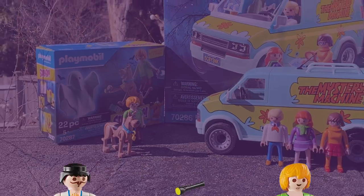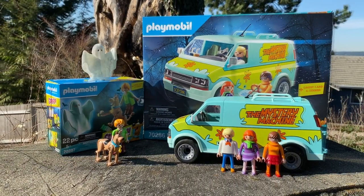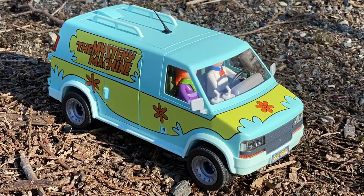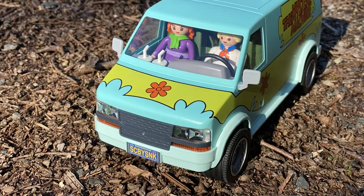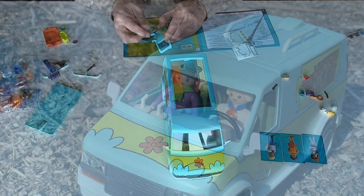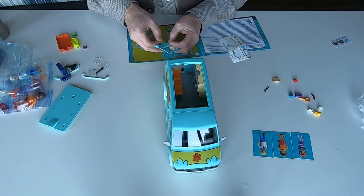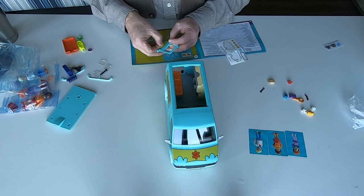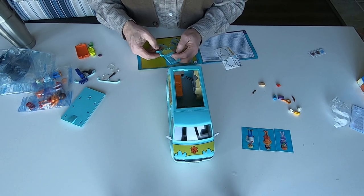This separate set includes both Shaggy and Scooby, some more accessories, and a ghost character. Also on my list of frustrations is the fact that the entire van is painted up with the logo and classic Mystery Machine theme, except the back doors, which require the user to apply decals. And if you've ever assembled toys like this, you know that these decals can be difficult to apply.